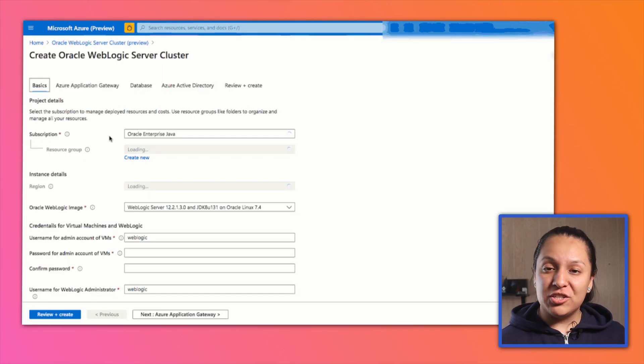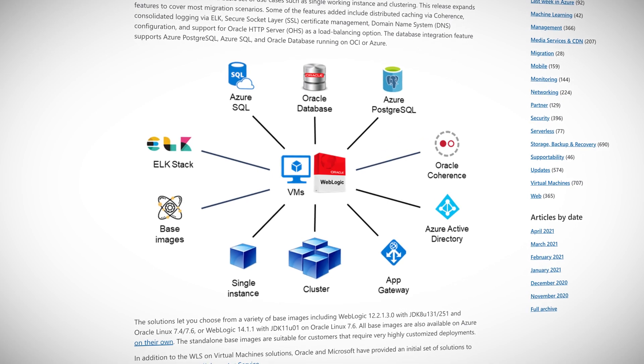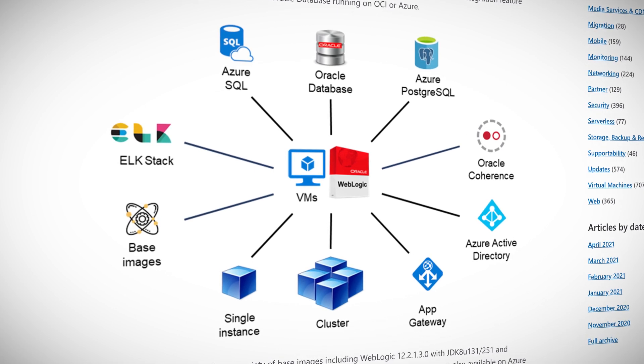If you're not familiar with WebLogic, it's a server you can use to deploy, run, and distribute Java-based applications, similar to Apache Tomcat or IBM WebSphere. Recently, Azure announced a bunch of new common use cases for WebLogic, including base image, single working instance, clustering, load balancing via App Gateway, database connectivity, integration with Azure Active Directory, caching with Oracle Coherence, and consolidated logging with the ELK stack. With all the news of new technologies and frameworks, it's easy to think services like WebLogic or languages like Java are old school and no longer worth learning. The truth couldn't be further from that, so it's great to see Azure continuing its support for these technologies.